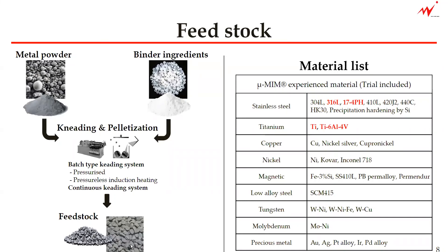So we are creating the feedstock, which means we can control the variety of materials we can offer. You can see the material list, and we have highlighted the most frequently used materials for the medical device industry.